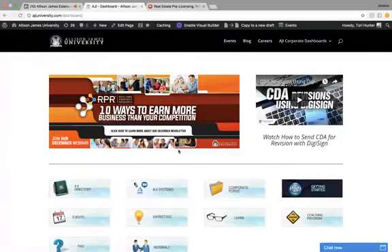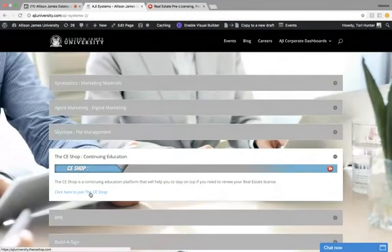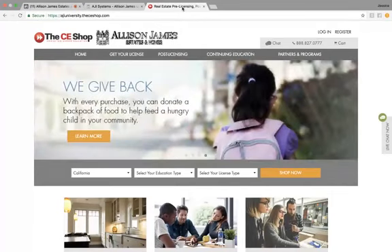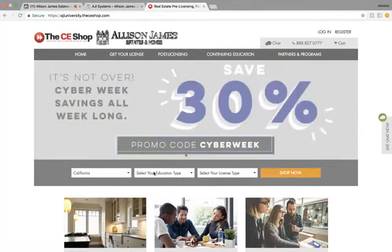Once you are on the main dashboard, you will go ahead and click on AJI Systems. From there, you will click on the CE Shop continuing education drop-down, and then this link is going to take you directly to the AJI University CE Shop site, shown here. I'm just going to show you a quick example of how easy this site is to use. You can use these tabs at the top — you have Get Your License, Post-licensing, and Continuing Education. You can also use this tool down here, which will take you directly to the courses that the site will recommend for you.